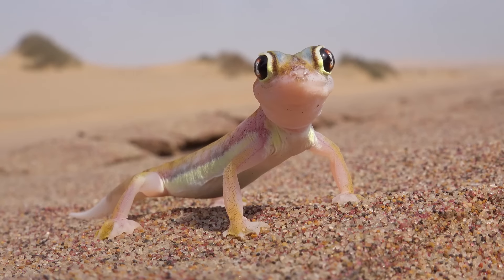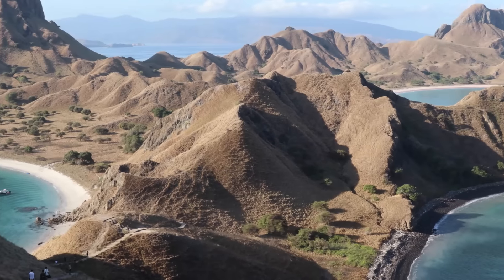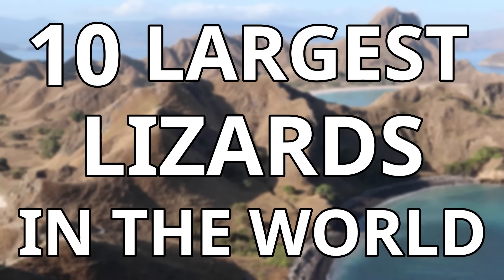Although there are some very interesting small lizards, in today's video I will be focusing on the giants, as I will be going through the 10 largest lizards in the world.